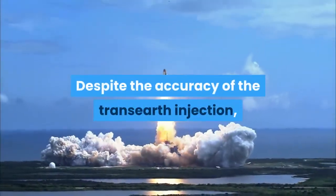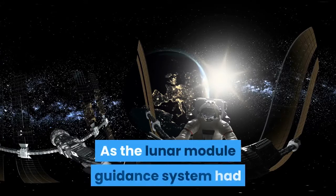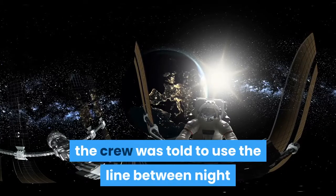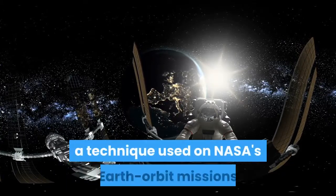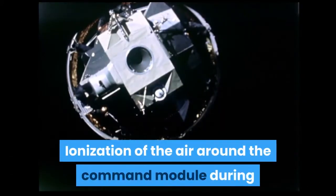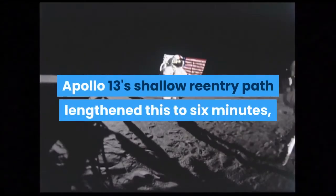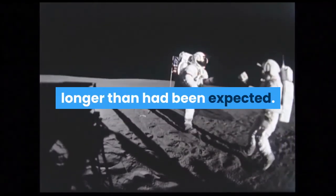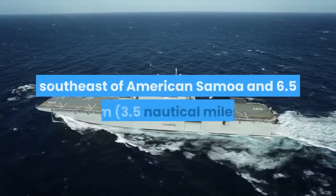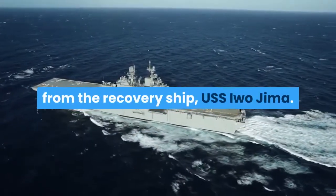Despite the accuracy of the trans-Earth injection, the spacecraft slowly drifted off course, necessitating a correction. As the lunar module guidance system had been shut down following the PC+2 burn, the crew was told to use the line between night and day on the Earth to guide them — a technique used on NASA's Earth orbit missions but never on the way back from the moon. Ionization of the air around the command module during re-entry caused the usual four-minute communications blackout; Apollo 13's shallow re-entry path lengthened this to six minutes, longer than expected.